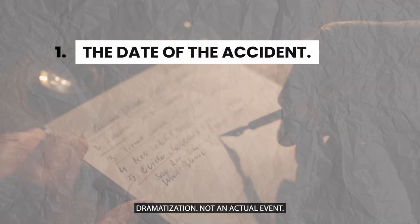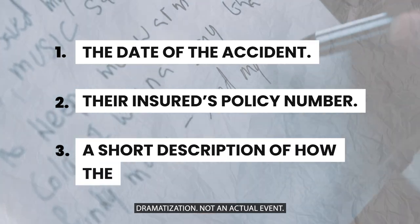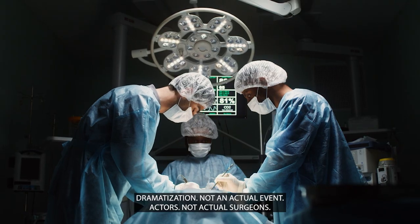To set up a claim, the truck insurance company needs a few things: number one, the date of the accident; number two, their insurance policy number; and number three, a short description of how the accident happened. The truck insurance company will ask you if your car or truck was damaged and if you were injured in the accident. This is so they can assign the proper level claims adjuster — more experienced adjusters handle bigger trucking injury claims like those involving a surgery or broken bones.